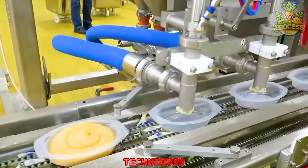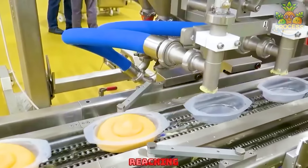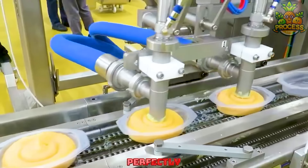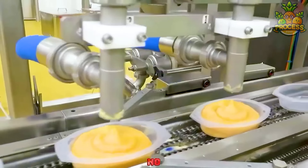These machines show off their techniques to easily pour mashed potatoes into little packaging for easy reaching. They are perfectly blended and creamy. These equipment are really smart, no doubt.